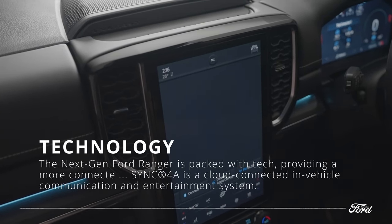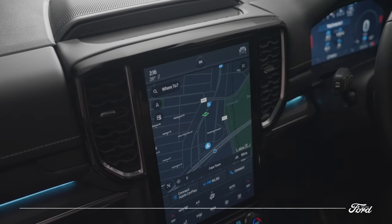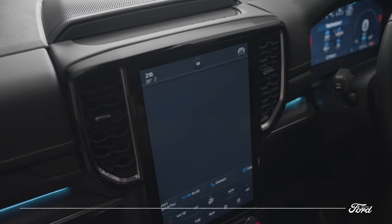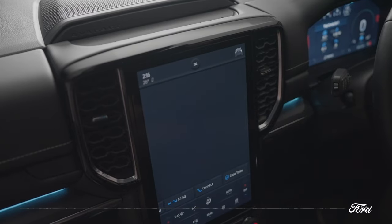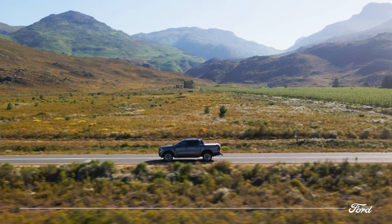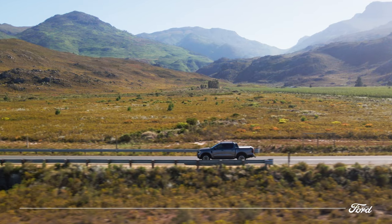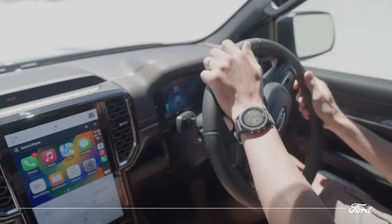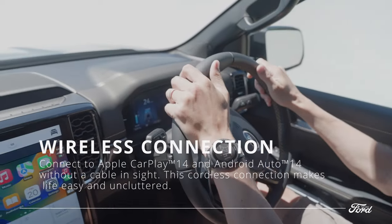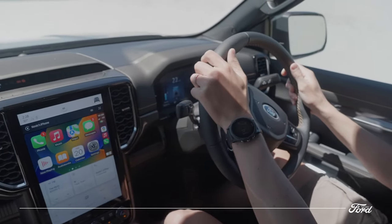The all-new SYNC 4 system is a cloud-connected in-vehicle communication and entertainment system offering a host of features. The information cards are simple to navigate using intuitive gestures, and SYNC 4 can even make helpful suggestions as you travel. Your digital owner's manual, how-to videos, and information on vehicle features are all available through the SYNC 4 touchscreen. With wireless smartphone integration and a best-in-class 12-inch central portrait touchscreen, you'll experience a whole new world of connectivity.